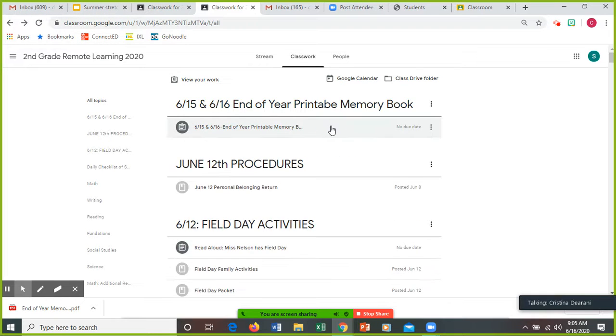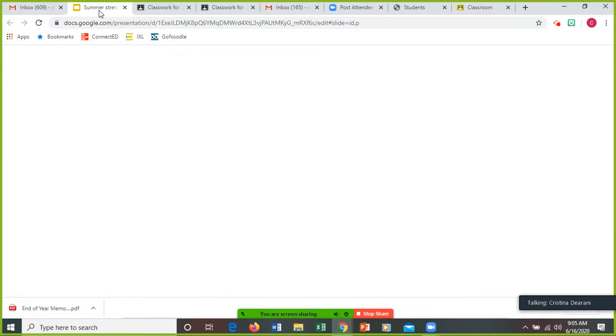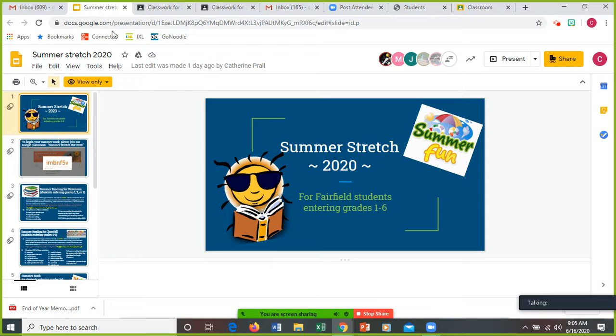That is all for today. What I want to do now is show you something from Mrs. Prawl. She sent us a little slideshow about the summer stretch. I'm going to show you this — the summer stretch.